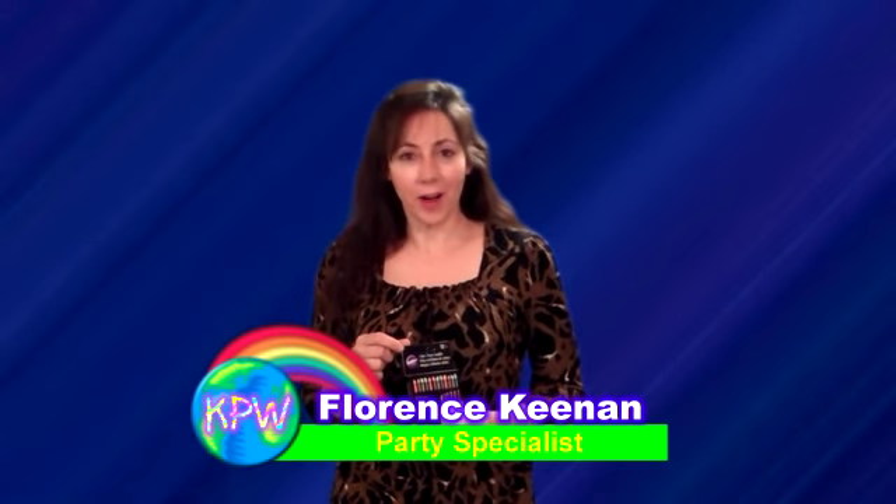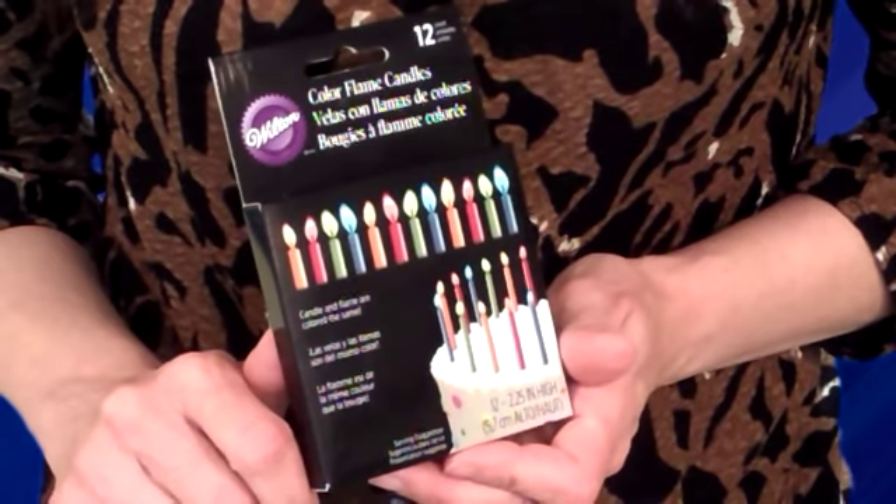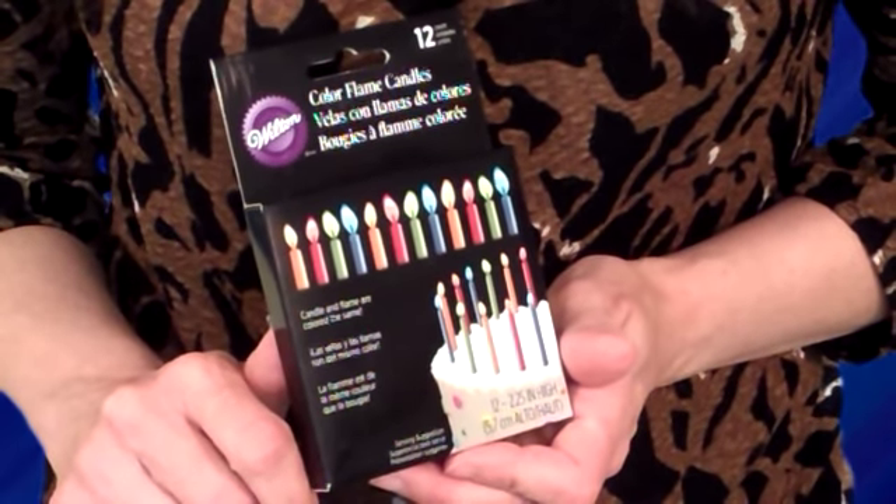Hi, this is Florence from kidspartywell.com. I just wanted to show you a new item that we just got in from Welton. They're called the Color Flame Candles. They come in four different colors. The color of the candle is the same as the flame color.